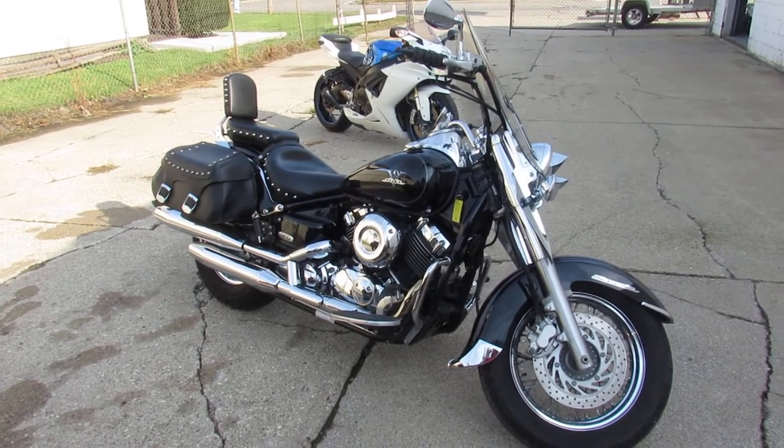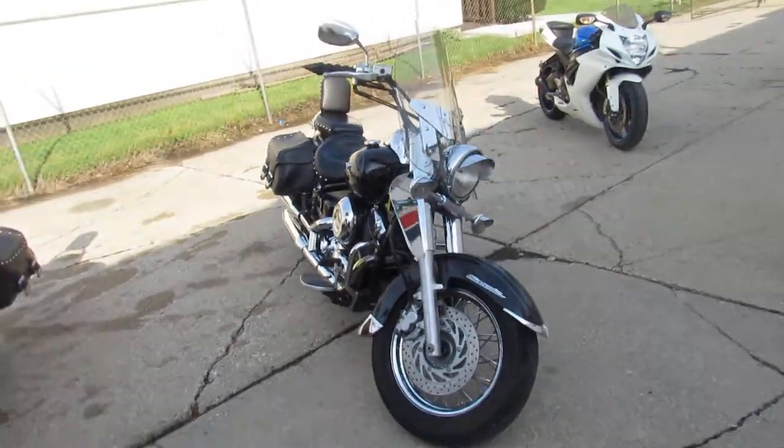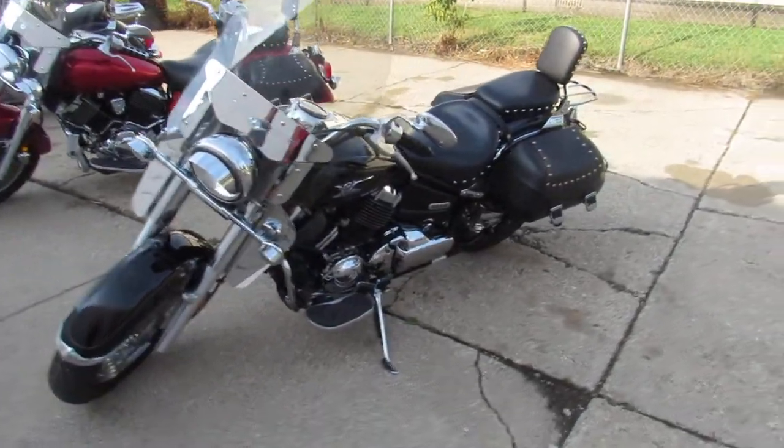Hey guys, ApprovalPowerSports.com here doing some videos on some bikes we just got into the showroom. Check this one out — it's a 2006 Yamaha V-Star Silverado for sale. Super clean, only has 13,530 miles.